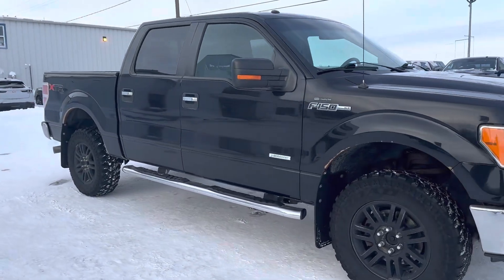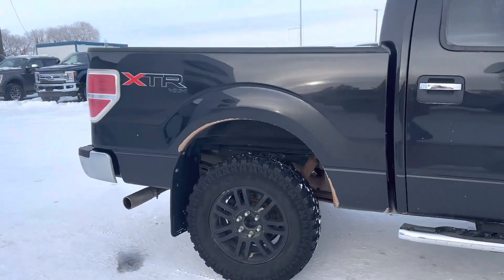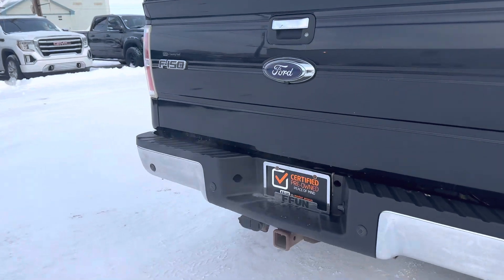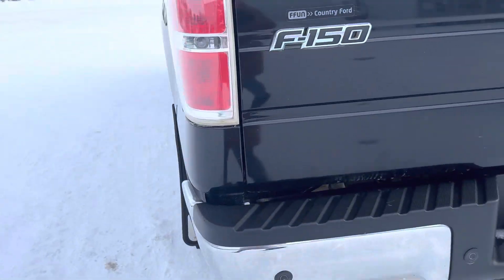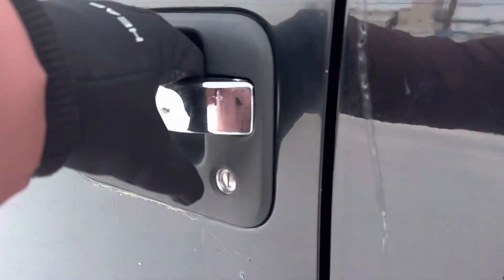Check out this 2013 Ford F-150 XLT in a nice black color. It comes with a tow package, backup sensors, and a key code to get in.